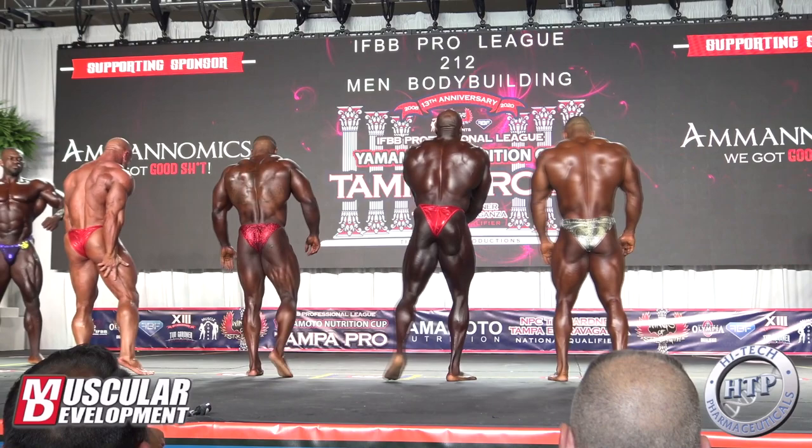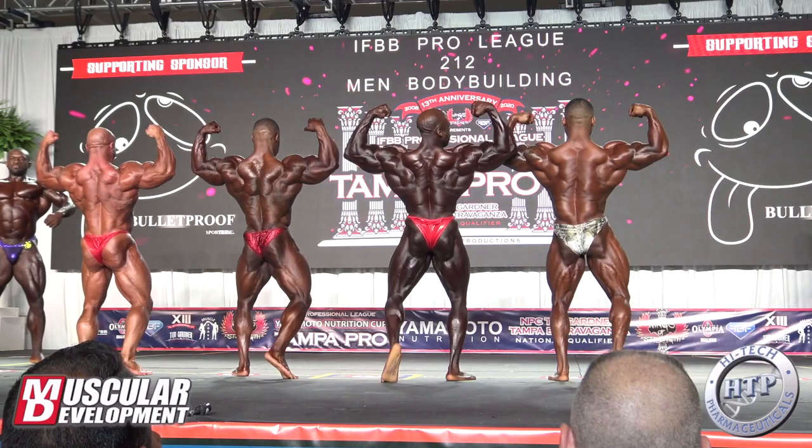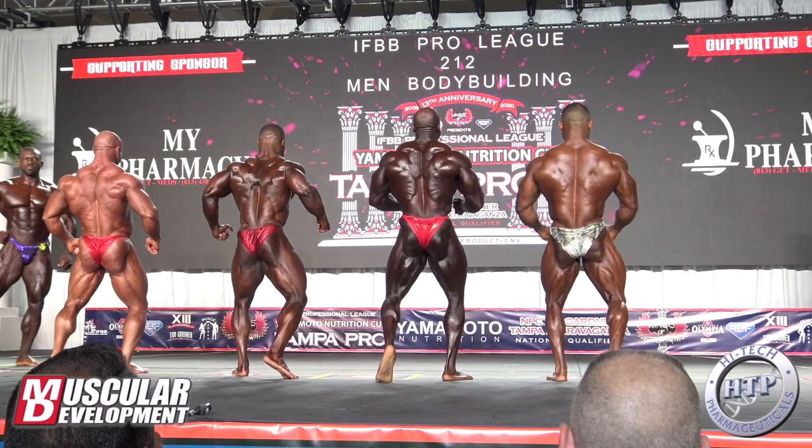We have hours separating us from the Open division, which is going to be super exciting. I'm going to show you physique updates, including a really good physique update of Hunter Labrada, which I'll show you in a moment. But right now let's focus on George.